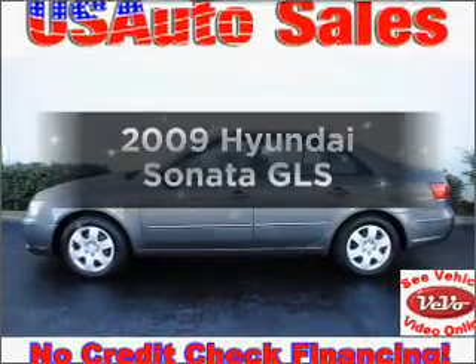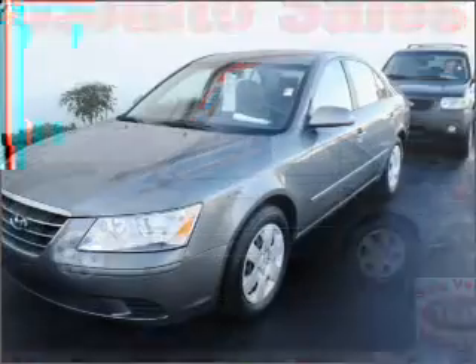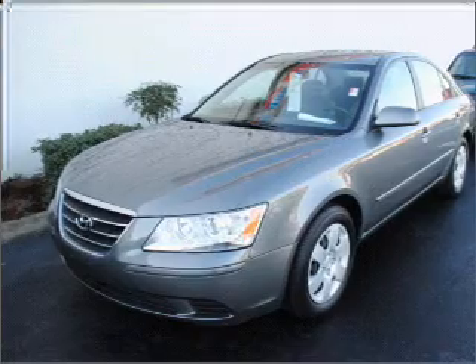Presenting the 2009 Hyundai Sonata. If you're looking for an automobile with great attributes, look no further. With an efficient 4-cylinder engine that responds smoothly to its 5-speed automatic transmission.